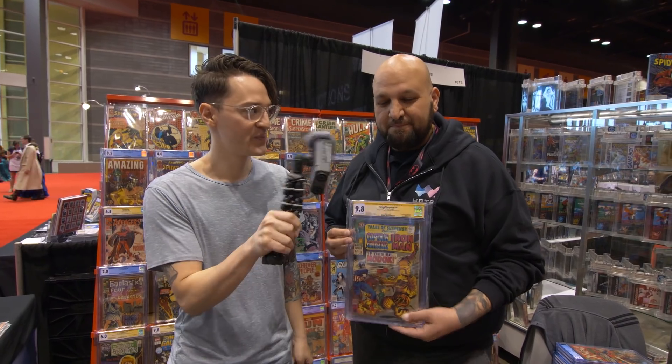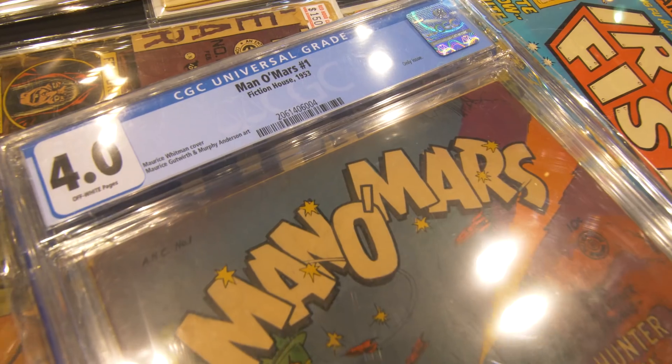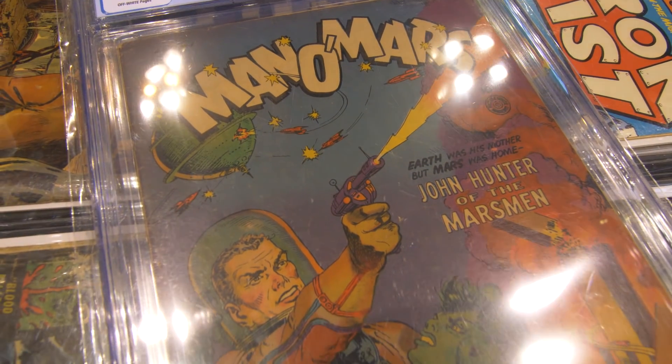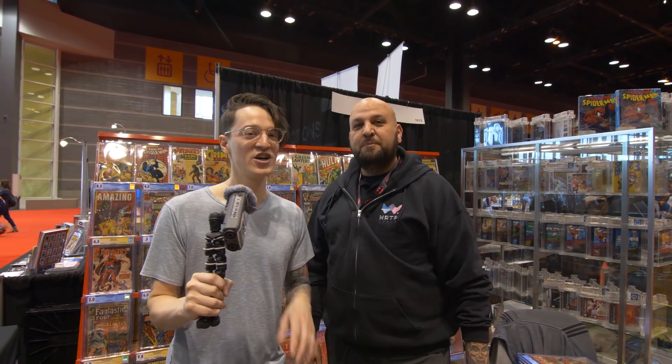Favorite pickup of the show? I've only actually bought one book. This is Matt Elmar's book from 1953 with the Maurice Whitman cover — it ships green alien chicks on other planets, laser guns. It's perfect. Same run that did Planet Comics. Golden Age goodness.